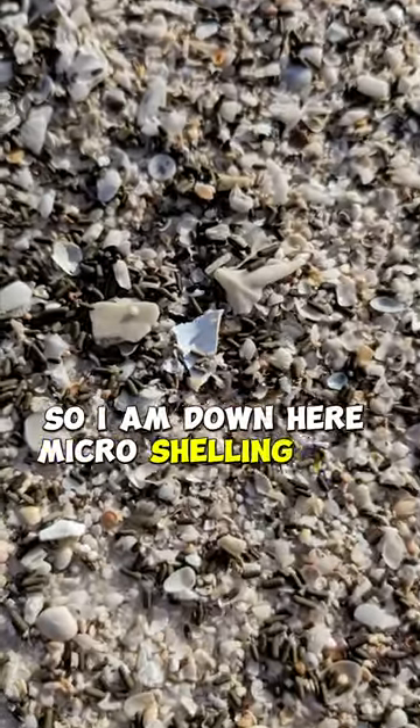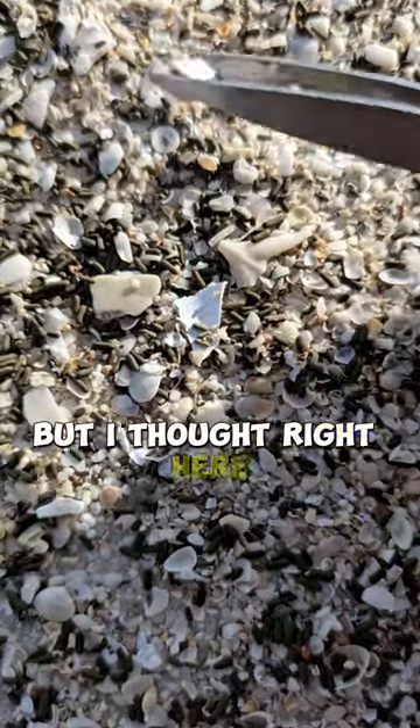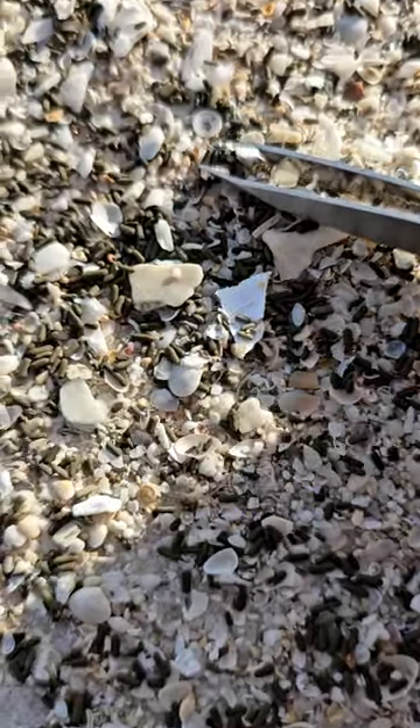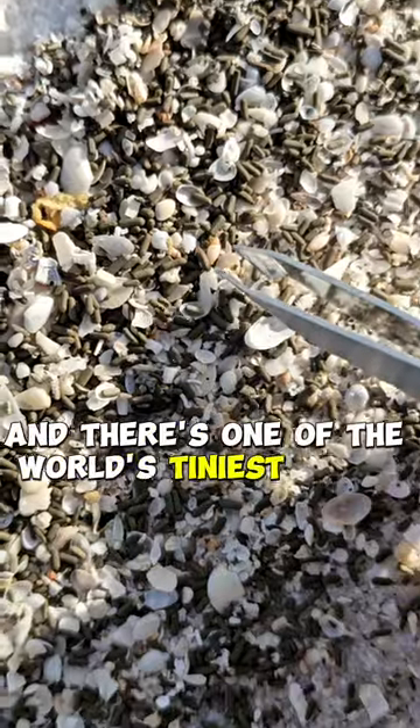I am down here micro-shelling, and look at here — it looks like the Guinness Book of World Records, the world's tiniest sand dollar. And there's one of the world's tiniest olives.